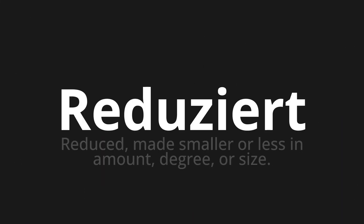Reduziert, which means reduced — made smaller or less in amount, degree, or size.